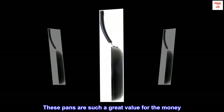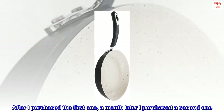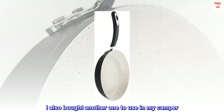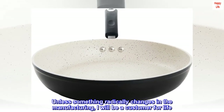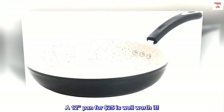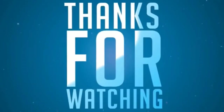These pans are such a great value for the money. After I purchased the first one, a month later I purchased a second one. I also bought another one to use in my camper. Unless something radically changes in the manufacturing, I will be a customer for life. A 12-inch pan for $25 is well worth it.